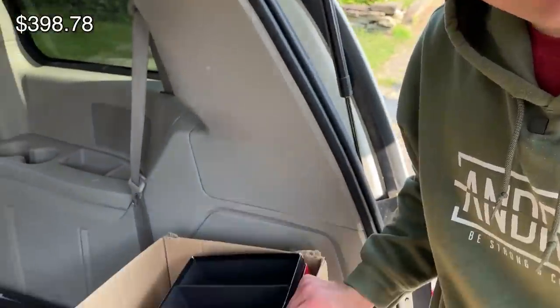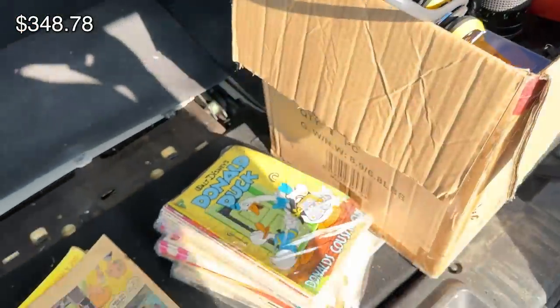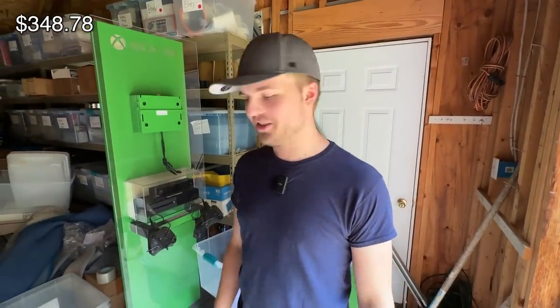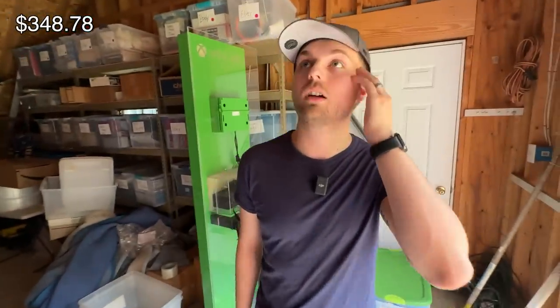We just got a box full of stuff for $50, and I'm definitely going to have to show you guys later — some cool stuff, I'm excited. All right, we're back home. We spent $50, so that puts us at a number.